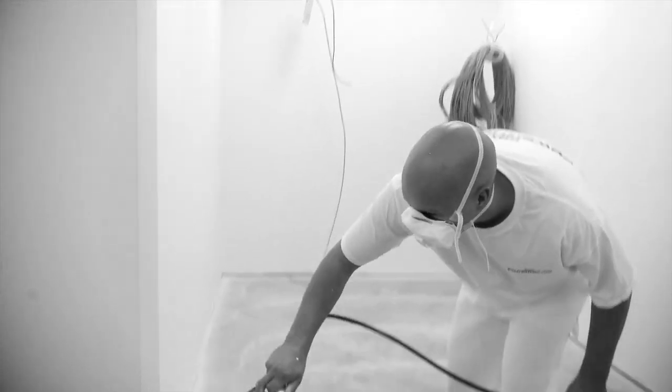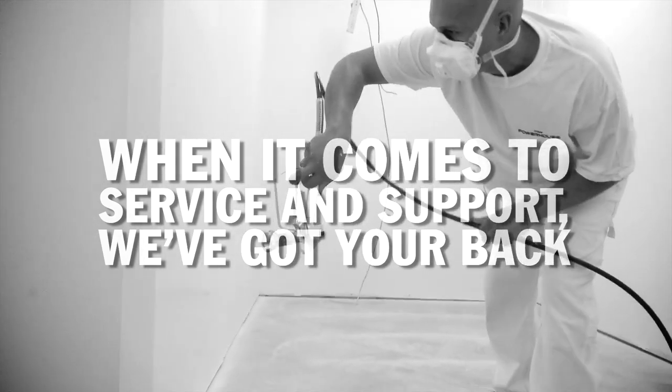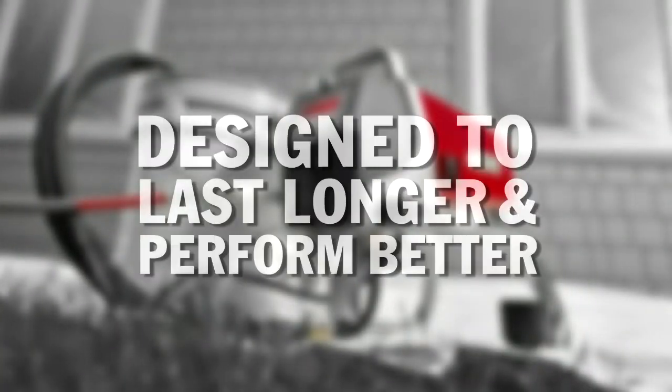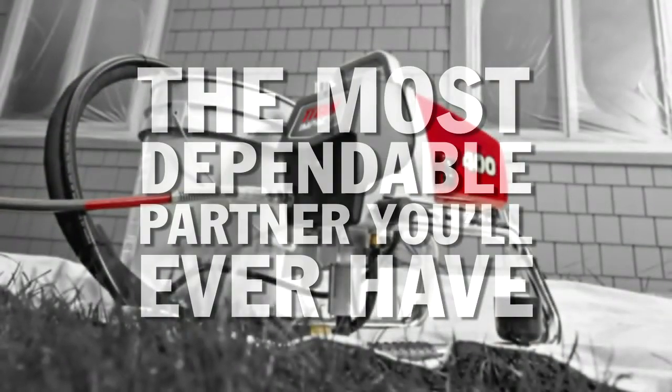And when it comes to service and support, we've got your back. Whenever you call, we answer, and we have the industry's longest and most comprehensive warranty. Designed to last longer and perform better, the Titan Impact 400 just might be the most dependable partner you'll ever have.